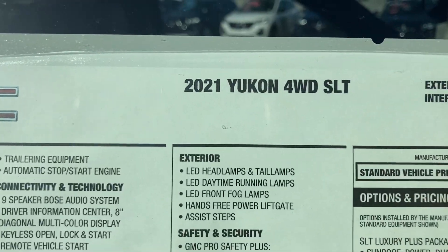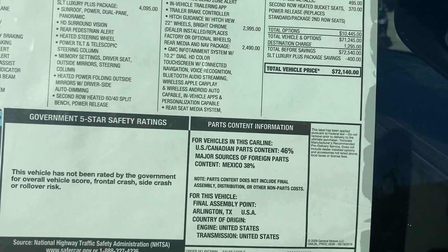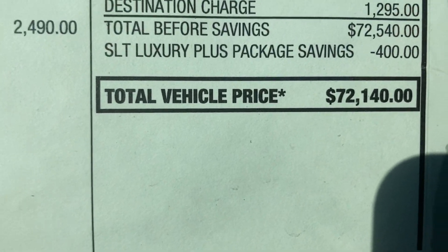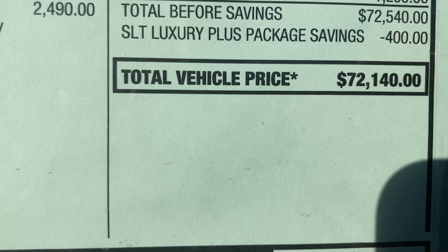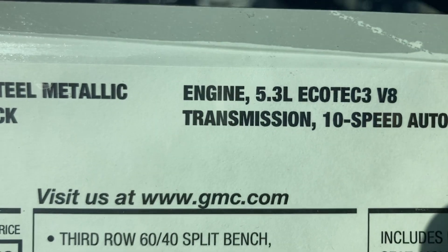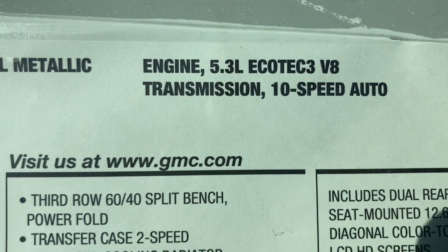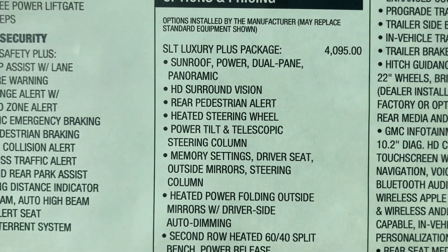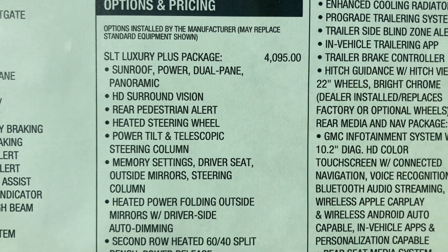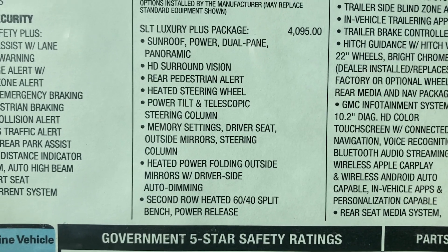Four wheel drive SLT — you know what, this may not be a Denali. No, it's not a Denali, it's just a Yukon. It's too cheap to be a Denali — $72,000, that's way too cheap for a Denali. Plus Denalis have the 6.2 and this one's got the 5.3 EcoTech. But this baby's got a lot of options — it's got the SLT Luxury Plus Package, panoramic sunroof, HD surround vision.